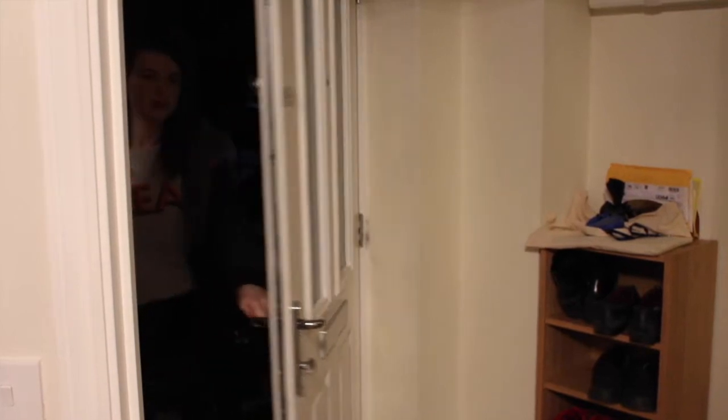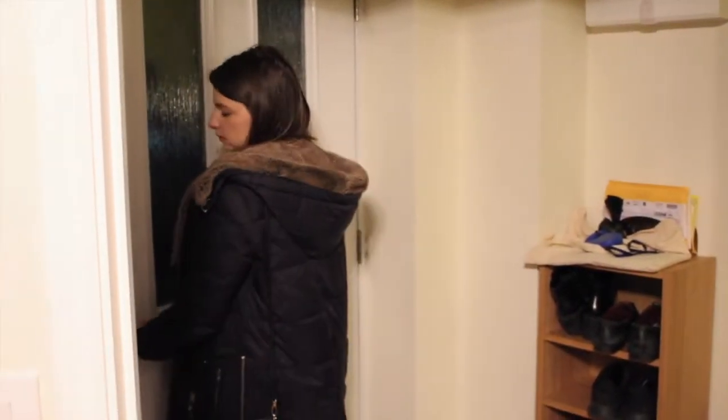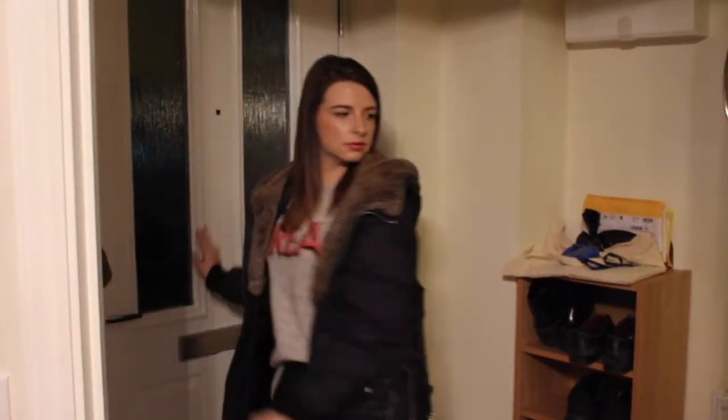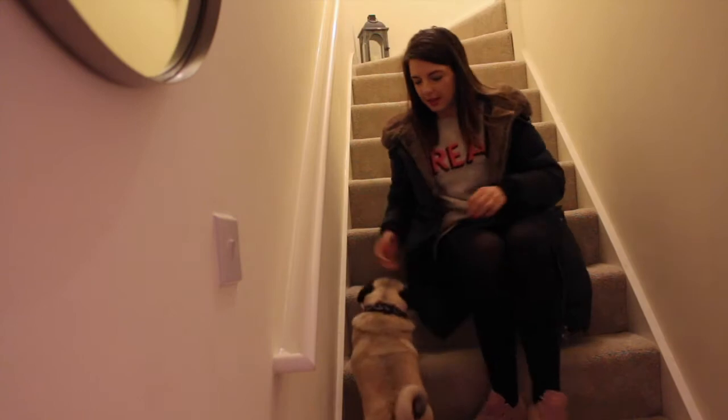I would just like to highlight the fact that I'm getting home when it's pitch black outside and it was around 5 o'clock, which is a little bit depressing, but I do love cosy winter nights.